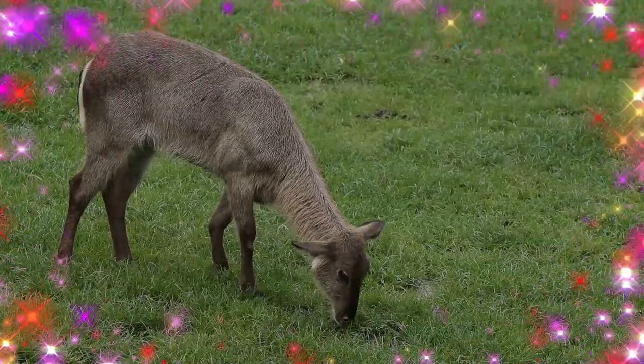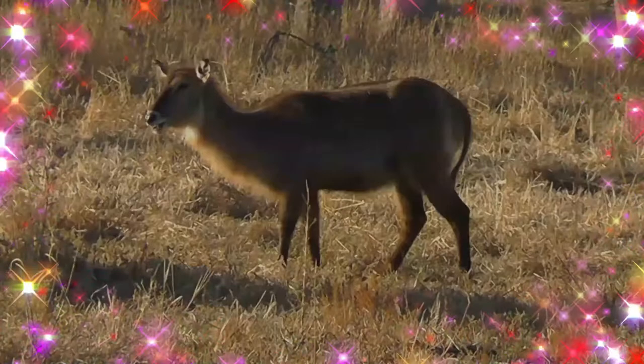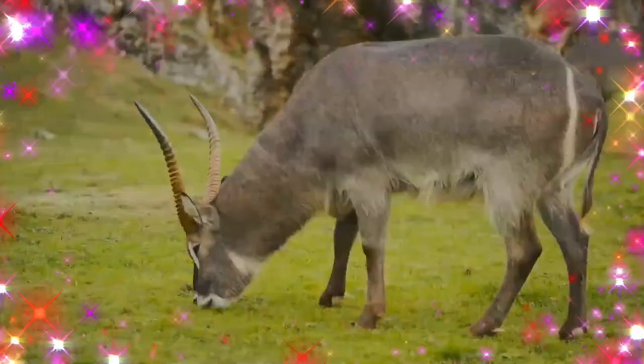With grasses constituting a substantial 70–95% of the diet, the waterbuck is predominantly a grazer frequenting grasslands. Reeds and rushes like Typha and Phragmites may also be preferred.